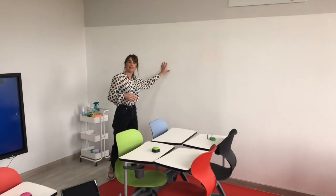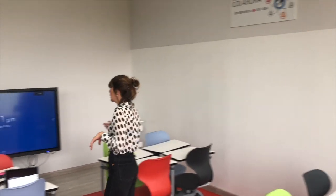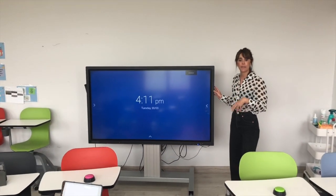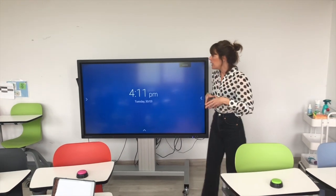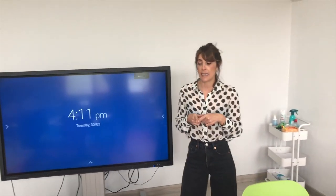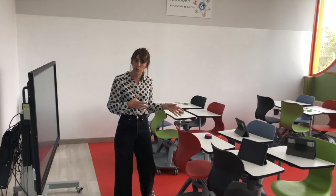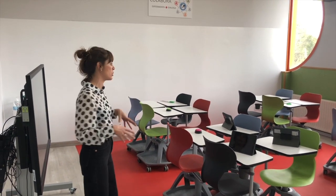La pizarra, por sus dimensiones, permite que varios alumnos trabajen simultáneamente, ya sea en una lluvia de ideas o exponiendo partes de su proyecto. El monitor interactivo es motorizado y permite subir y bajar la pantalla según la edad del alumnado. A través de wifi se conectan los dispositivos electrónicos con la pantalla digital. En esta zona se diseñan mapas mentales, storyboards, se realizan votaciones, se validan hipótesis, se toman decisiones, se analizan datos e incluso se puede llegar a prototipar.